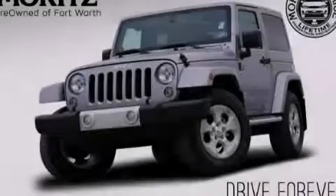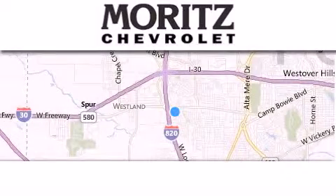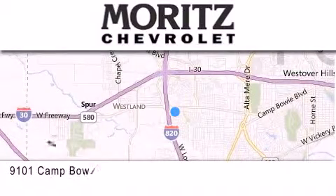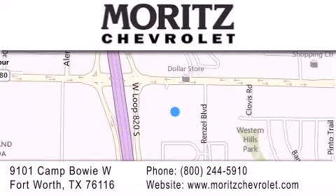Call or visit us right now and arrange your test drive today. Thank you for considering Moritz Chevrolet for your next luxury vehicle. If you have any questions, please visit our website, give us a call, or stop by our dealership, located at 9101 Camp Bowie West in Fort Worth.